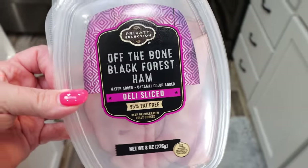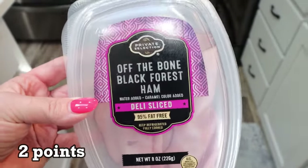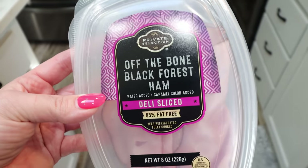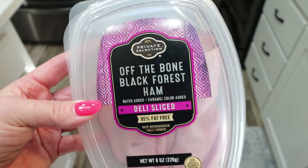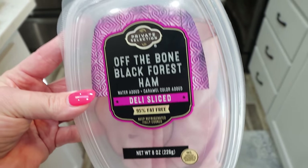I decided to get the off-the-bone black forest ham from Private Selection. This is such high-quality deli meat, and I like to have deli meat on hand all the time because it's a great source of protein. It's an easy breakfast, lunch, dinner, or snack. So I grabbed that.